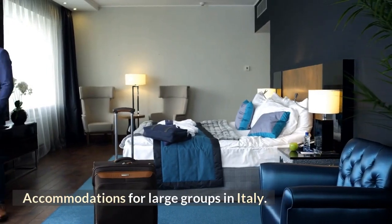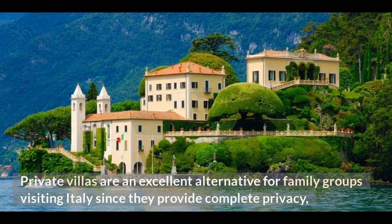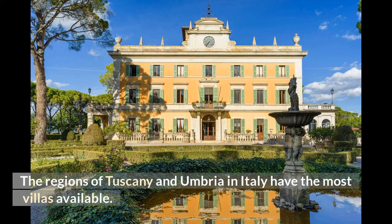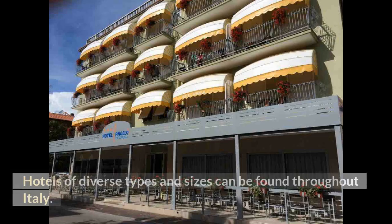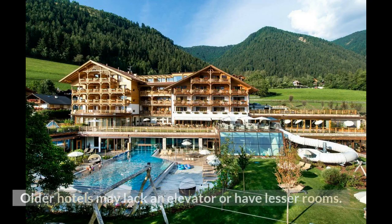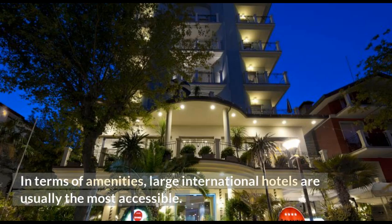Accommodations for large groups in Italy: Private villas are an excellent alternative for family groups since they provide complete privacy and ample indoor and outdoor space to spend time together without feeling crowded. The regions of Tuscany and Umbria have the most villas available. Hotels of diverse types and sizes can be found throughout Italy — inquire about accessibility if you're traveling with small children or grandparents who have mobility concerns, as older hotels may lack an elevator or have smaller rooms. Large international hotels are usually the most accessible in terms of amenities.